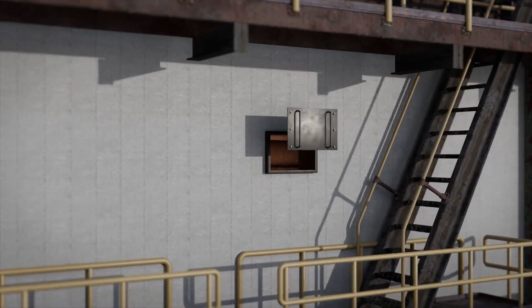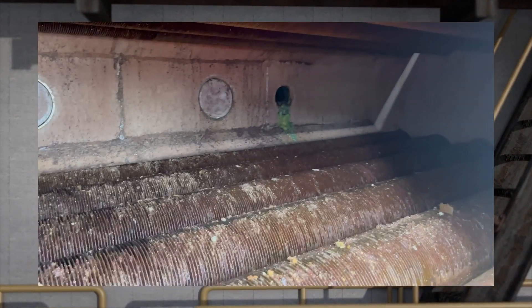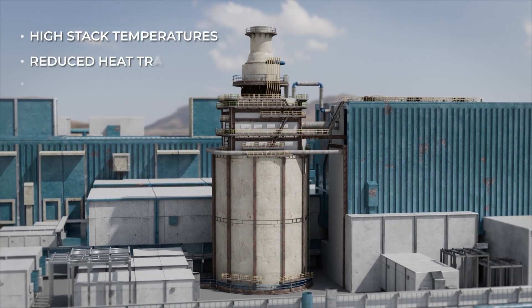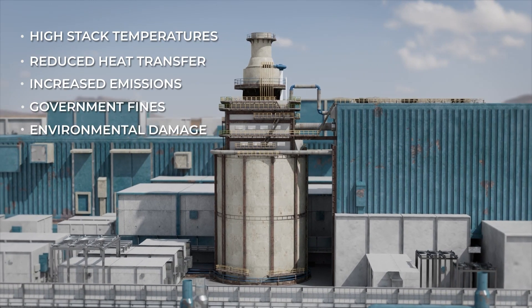Excessive fouling in the convection section of fired heaters and furnaces results in higher fuel consumption to achieve the required output. This causes high stack temperatures, reduced heat transfer and increased emissions, which can lead to government fines and environmental damage.